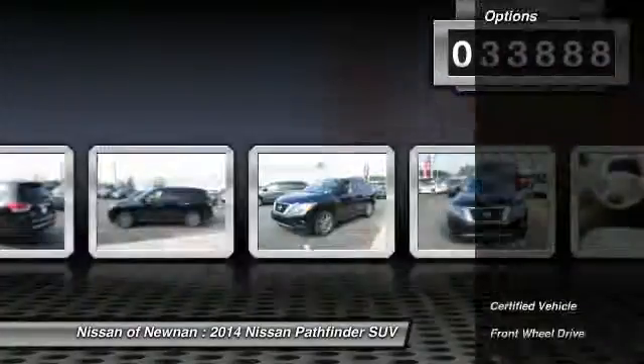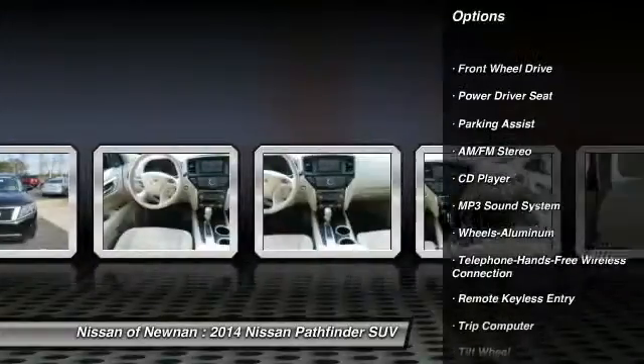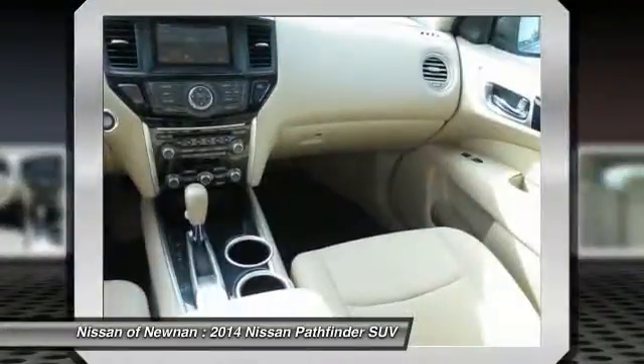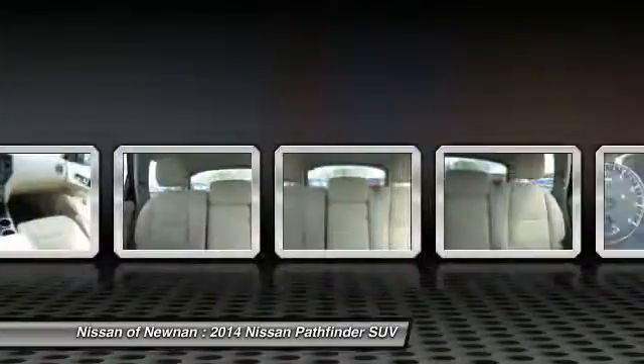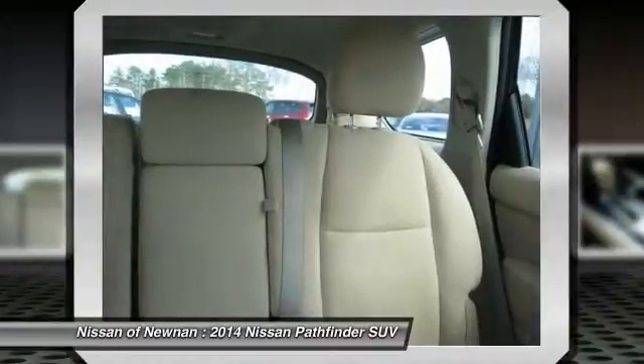Here are some of this vehicle's great options: anti-lock braking system, traction control, Bluetooth wireless data link for hands-free phone, power steering, air conditioning front, cruise control, aluminum wheels, rear defrost, climate control multi-zone, climate control automatic.